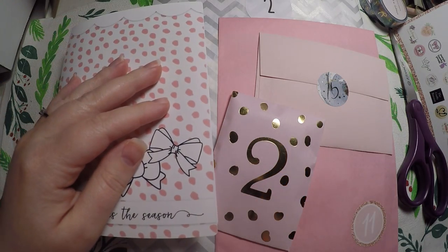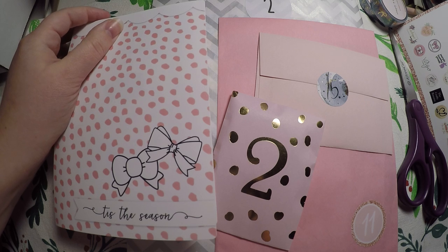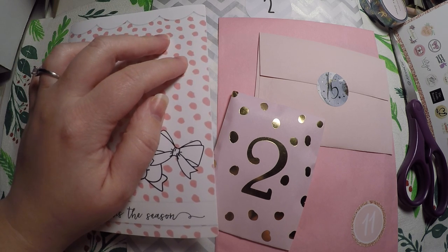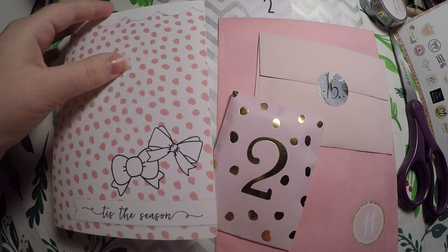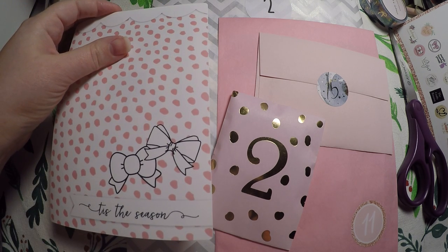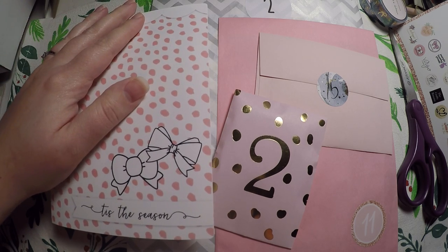Hi everyone, thank you so much for coming back for day two of our Advent calendars and our 12 days of Christmas here at Crafty Little Rosebud. Today we are going to have a prize, so be sure to listen for the prompt or question so that you can be entered to win today's prize. We'll go ahead and jump into our Advent calendars and then I will tell you what I need you to do today and show you the prize.